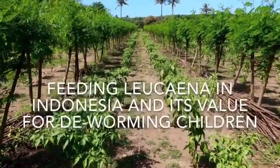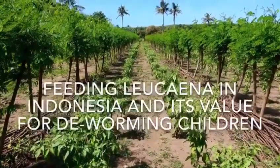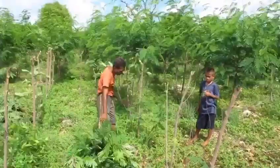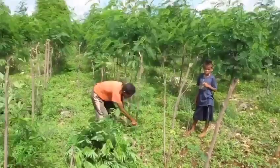This video is about the practice of using lakina to fatten cattle in Indonesia, but also its value as a deworming agent for children.